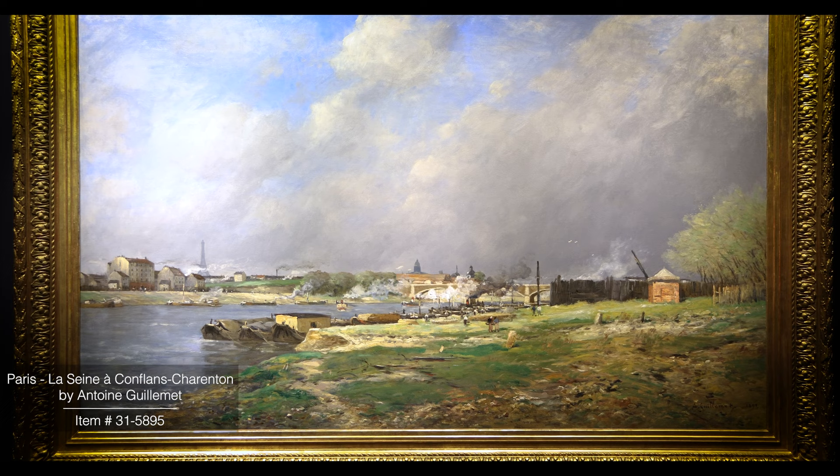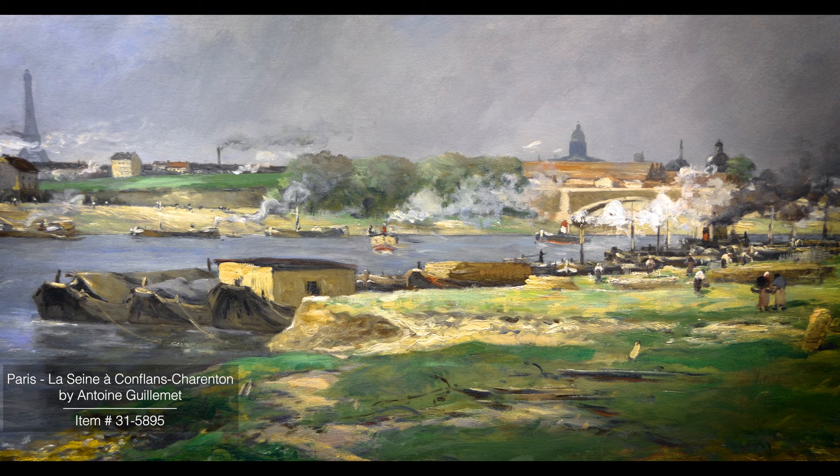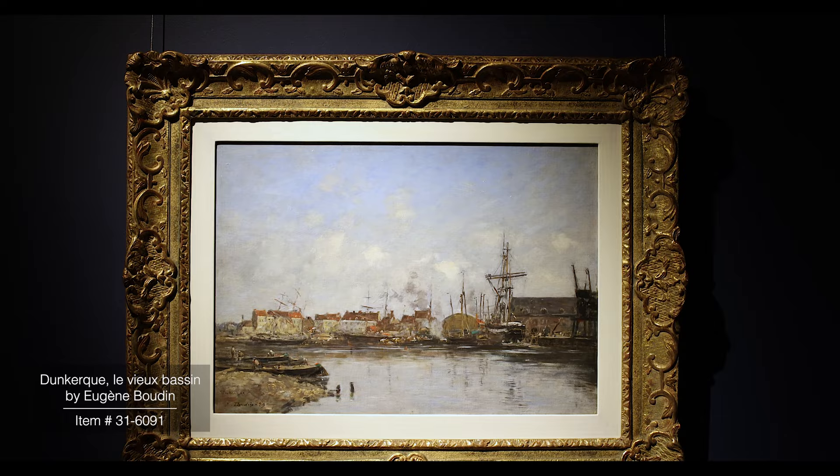We start with the Barbizon School of Painters, who are really significant in this period of art history because they are the first to paint out of doors. They were so important in the Impressionist movement because they are the ones who encouraged those artists to step outside of the studio.